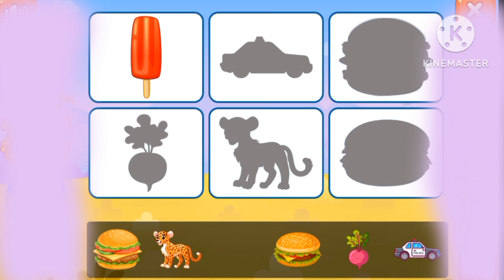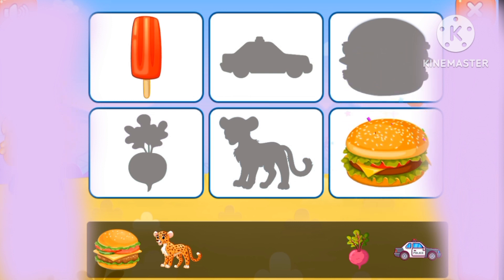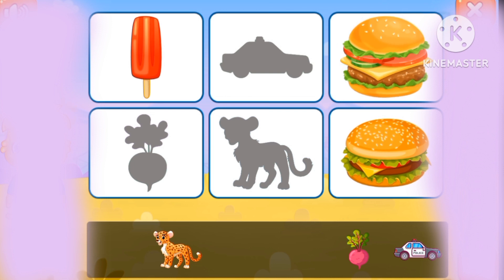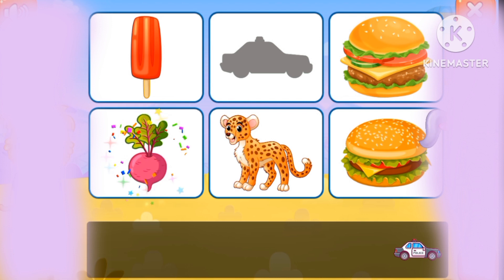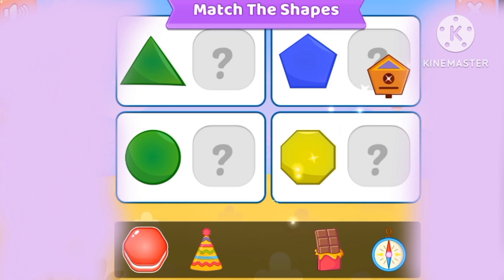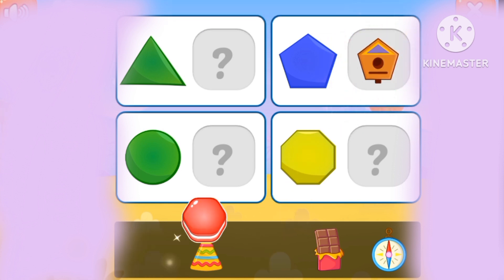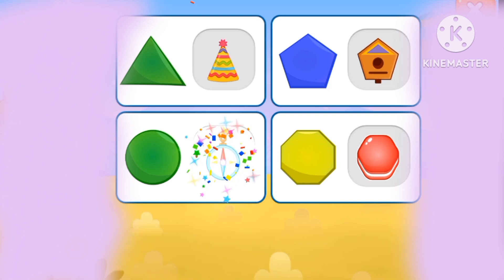Let's match the pictures. Ice cream, a small bug, a big bug, cheetah, radish, a police car, a pentagon, hotcake, a rectangle, and a circle.